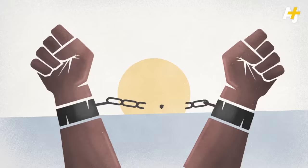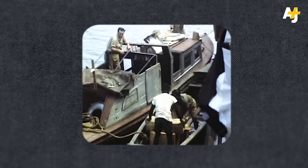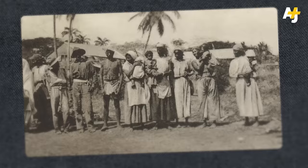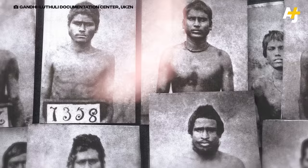After slavery was abolished, Britain replaced its enslaved workers with a cheap alternative: indentured servants. In this new system, millions of people were coerced into signing away their rights for five to ten years at a time. This system is not ancient history. Some of its survivors could still be alive.